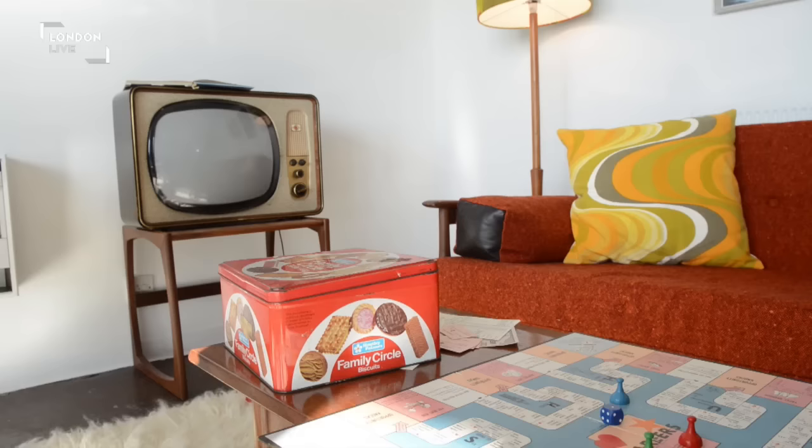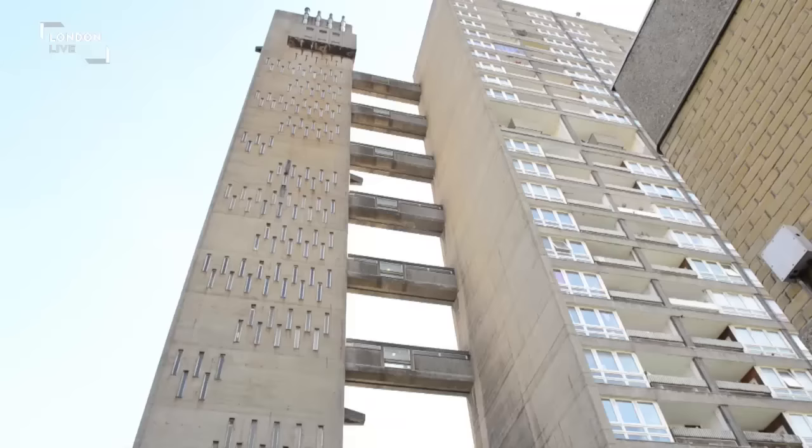Love it, loathe it, or just live near it — tours of this Grade II listed block will finish at the end of the week.